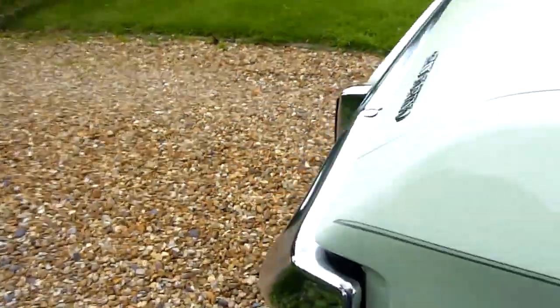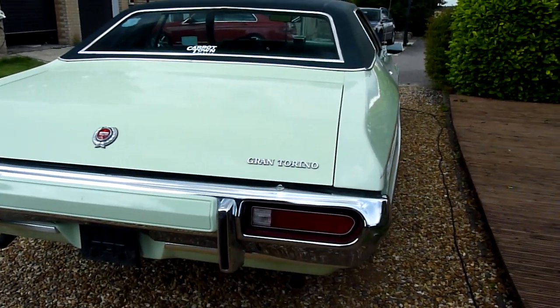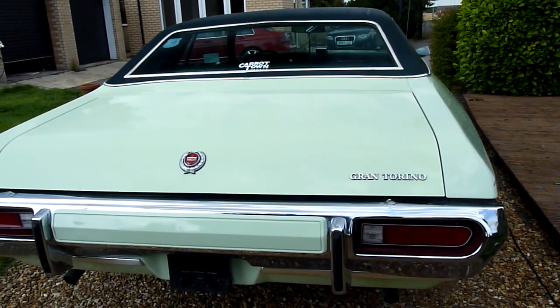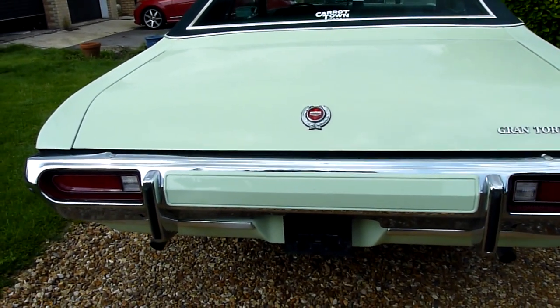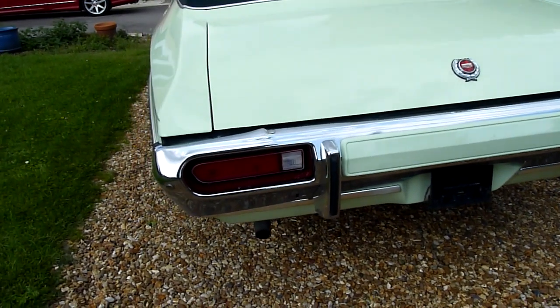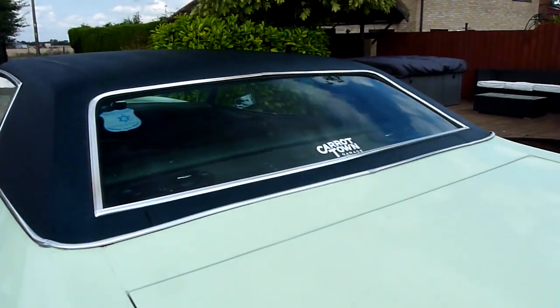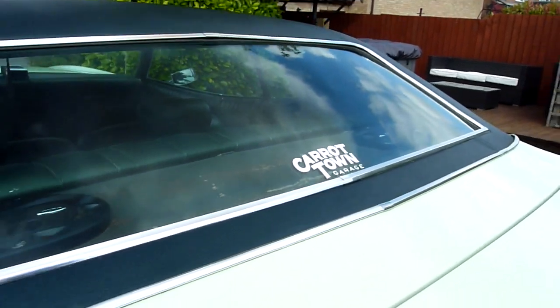She sailed through the MOT, everything works, all the chrome is really good. On the '73 you've got the chrome rear bumper as well, and this is the first car to have our new Carrot Town Garage logo on there.